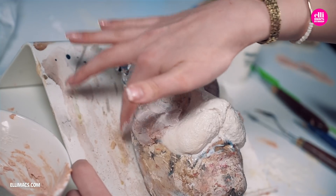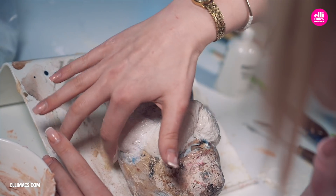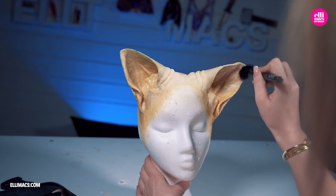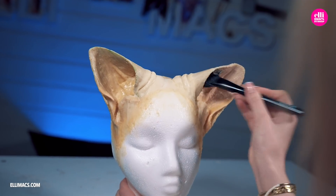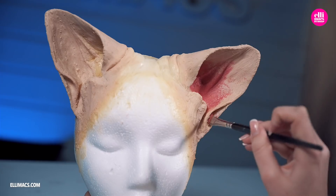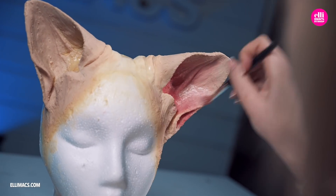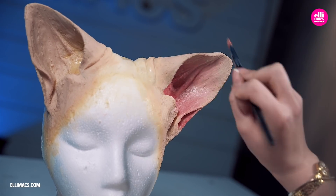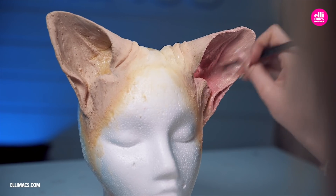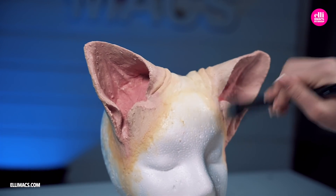Now Ellie's creation really started to look like a cat, but something was missing — it felt a bit bland. Ellie addressed that by adding color, beginning with a beige tone covering all of those ears, then going inside the ears to give it that realistic cat look. In her dream, this was a white mummified cat, so she needed to add additional white tones on the outside of those ears as well.